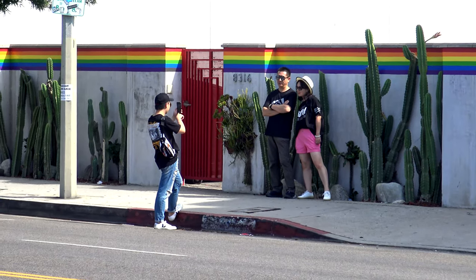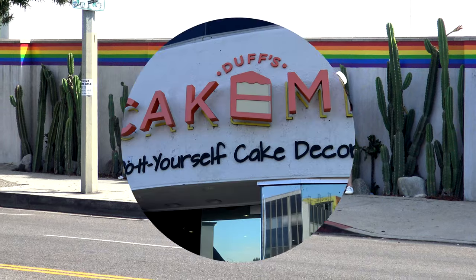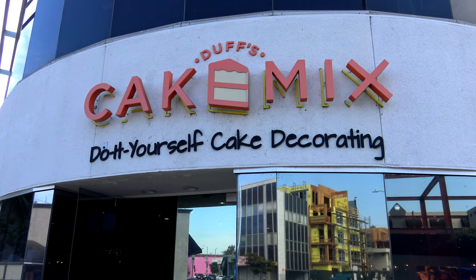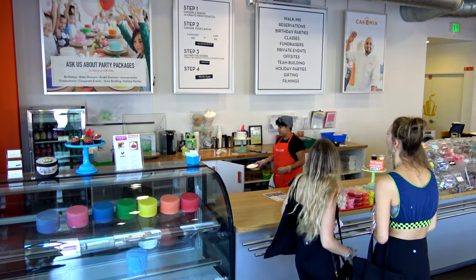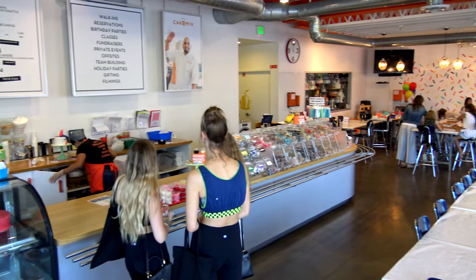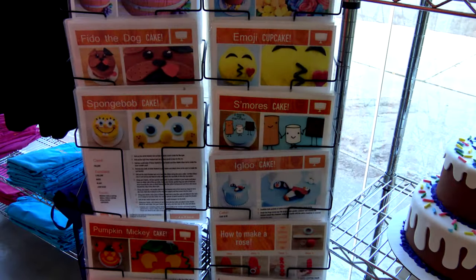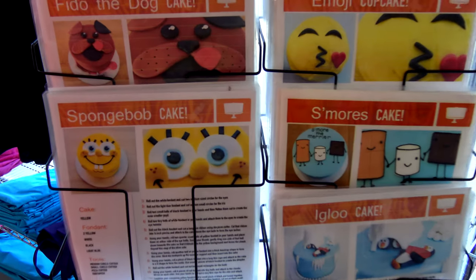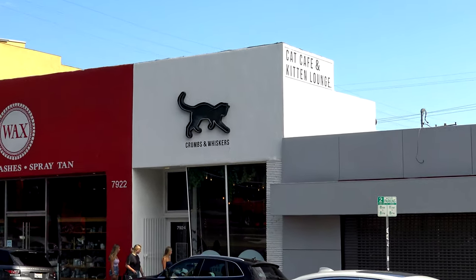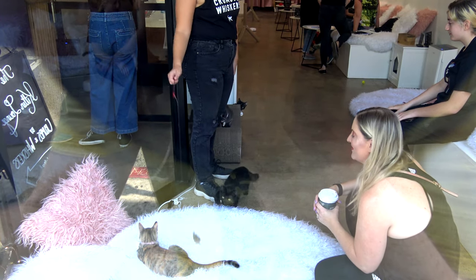Even places that aren't Instagram spots become one because everybody's walking around with a camera. If you're looking for something original to do, stop by Duff's Cake Mix — it's a do-it-yourself cake decorating place. You pick a cake, you pick some decorations, they've got all the supplies. They've got samples of cakes you can make and even instructions — pretty interesting concept. Want to do something a little more fluffy and cuddly than cakes? Check out the Cat Cafe and Kitten Lounge — pet cats and kittens while you drink some drinks.